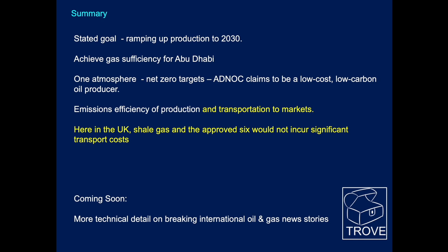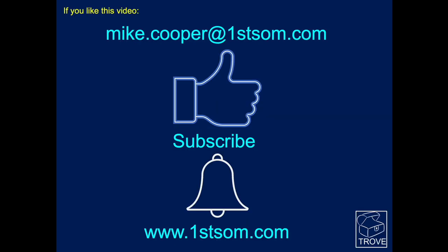Coming soon: more technical background on international oil and gas news stories. We'll be following up on some of the hot regions of the world — watch this space. Please give us a thumbs up, subscribe to the channel, ring the bell, and drop me a line. Trove is the product and there's the website. Thank you very much for your time — look forward to seeing you again.